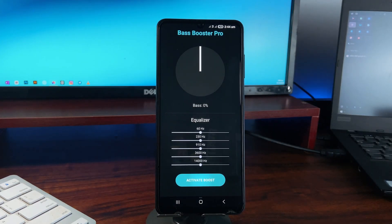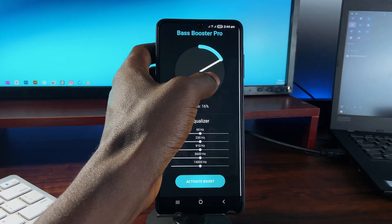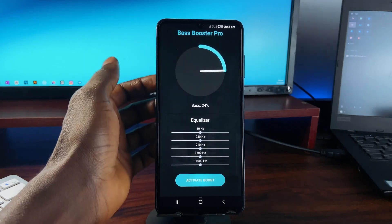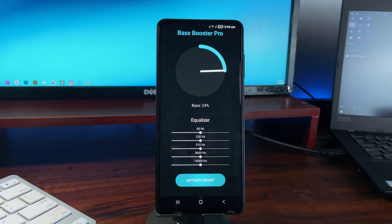If you are more into sound than visuals, Bass Booster Pro is a quick way to supercharge your audio. It has a bass booster, equalizer, and loudness enhancer that works with any music player or streaming application. It's especially good with headphones or car systems where you want that extra punch — the UI is simple, lightweight, and gets the job done without overcomplicating things.